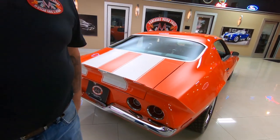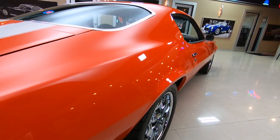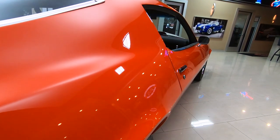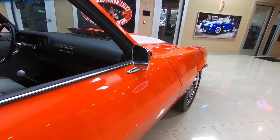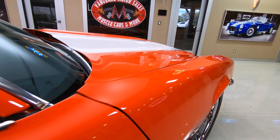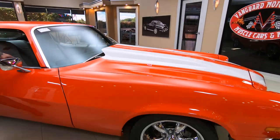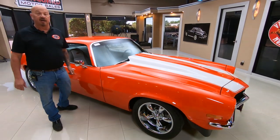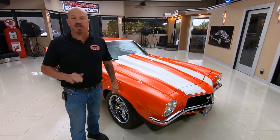Look down the side — straight as an arrow. At Vanguard Motor Sales we don't do any consignment whatsoever. That means we own this Camaro, so you can bet we spent the time to check her out before we bought it. Right now we've got about 200 cars in stock and we own every car. When we get them here to the shop we put them on the lift and check them all out.